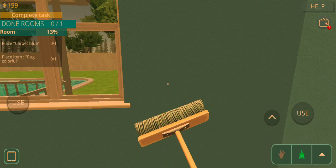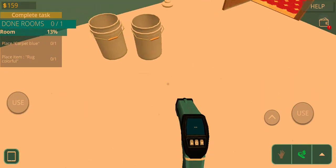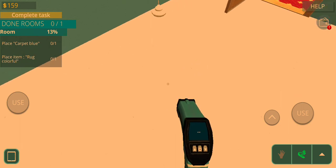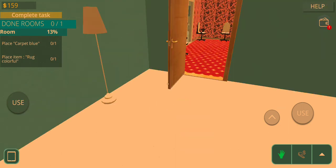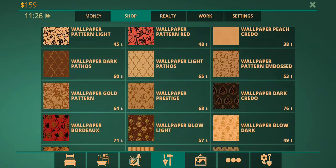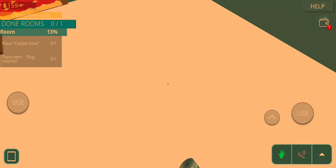What do I want? I want to get rid of the stuff. So they want carpet blue. This sounds a bit familiar. Let's go — it's carpet blue.